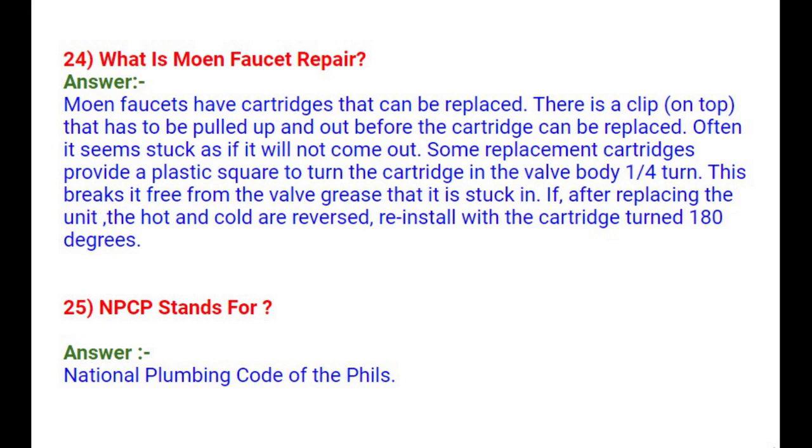Question 25: What does NPC stand for? NPC stands for National Plumbing Code of the Philippines.